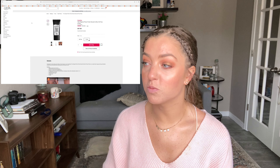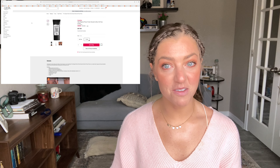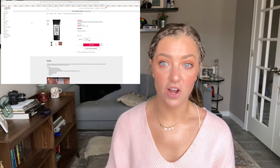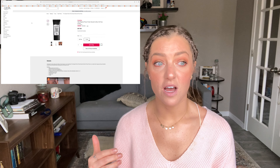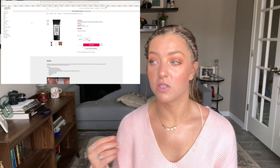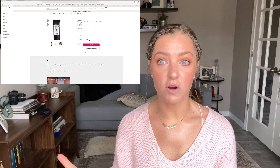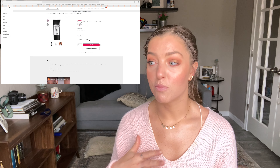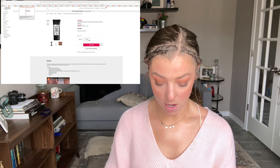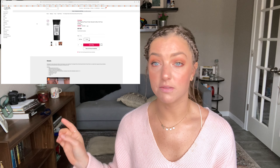My first recommendation, from the 15th, is the Smashbox Photo Finish Smooth and Blur Primer. I won't spend too much time on some of these because they're cult classics. The photo finish primer is one of my favorite primers — it's a silicone-based primer that really smooths everything out. It's a cult favorite for a reason. It's on sale half off at $18.50 for the one-ounce size, which is a really good deal.